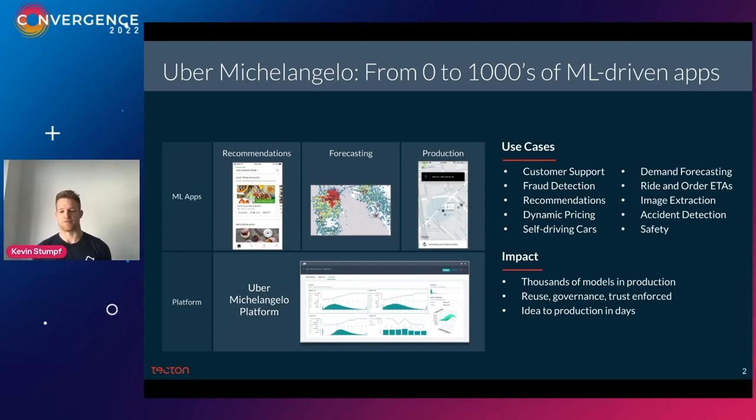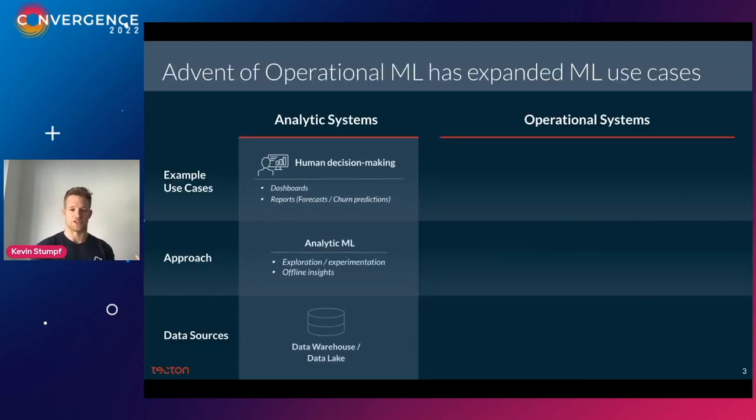We sat down and decided to build a central system that all software engineers and data scientists could use to train a machine learning model and get it into production. Having this central platform led to a Cambrian explosion of machine learning at Uber, where all the different teams found cool use cases that really impacted the business in a meaningful way. One key thing is that we expected most use cases to be batch, but we found over 80% were actually operational ML, requiring predictions within milliseconds.